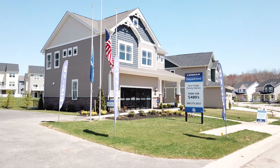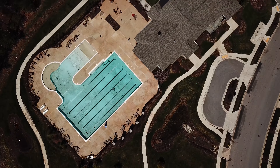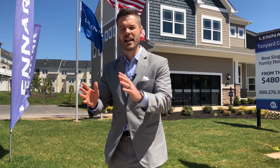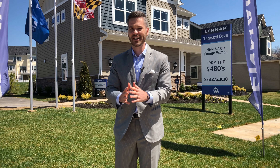Welcome to Tanyard Cove, Lennar's premier private waterfront community with a private clubhouse, private marina, exclusive boat slips, fire pit, dog park, and an amenity-rich community with miles of walking and bike trails. Come check out why everyone's talking about Lennar's Tanyard Cove community here in Glen Burnie.